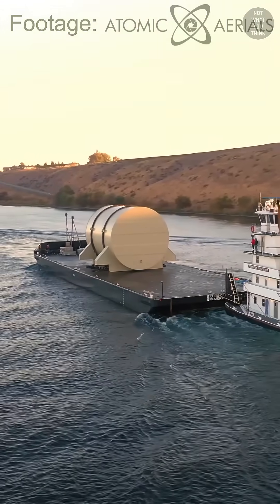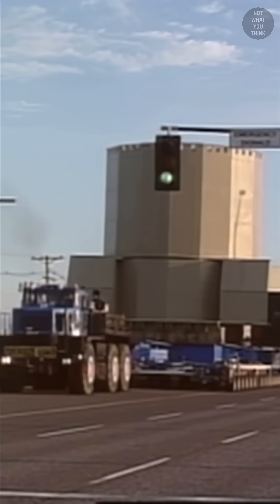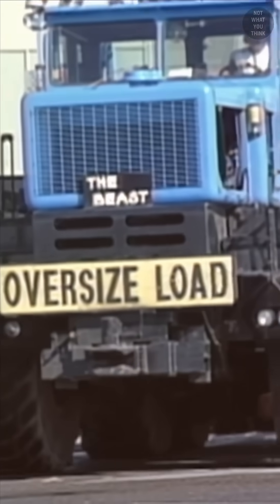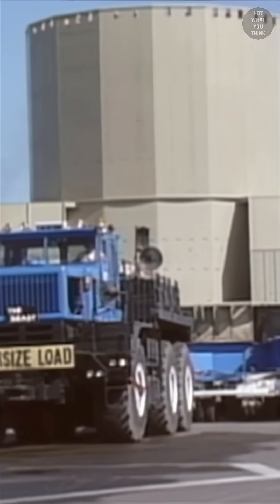The reactor is then transported by barge on the Columbia River, and then the beauty and the beast take over the transportation. I get the regulations and all, but I think before you can read the oversized sign, you can already see the giant reactor.